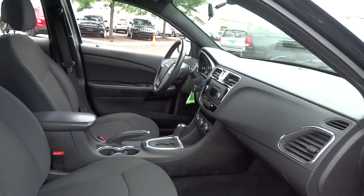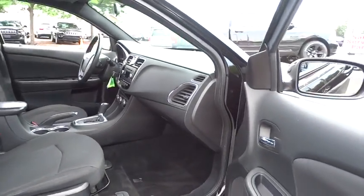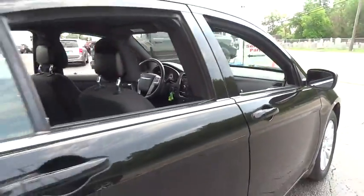Remote power door locks, compass, power windows, tachometer, head-up display, privacy glass, and power heated outside mirrors.